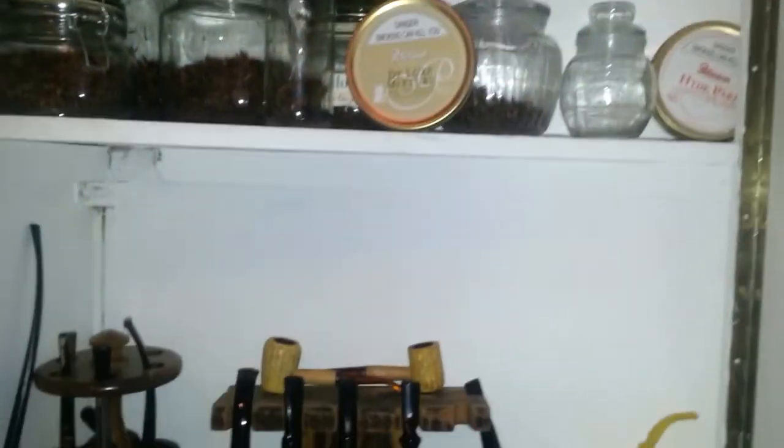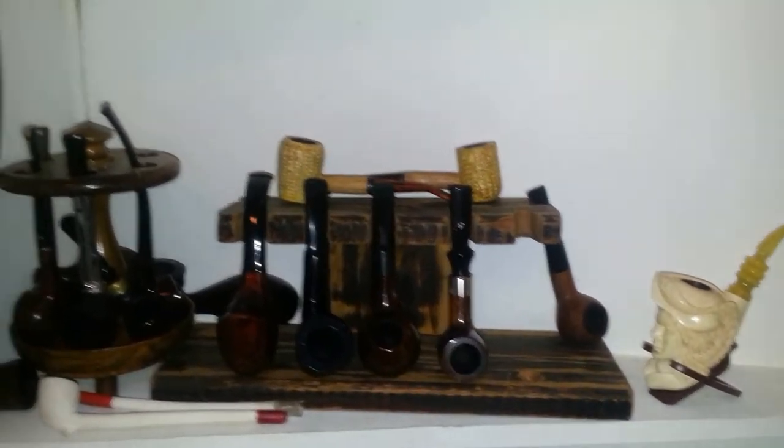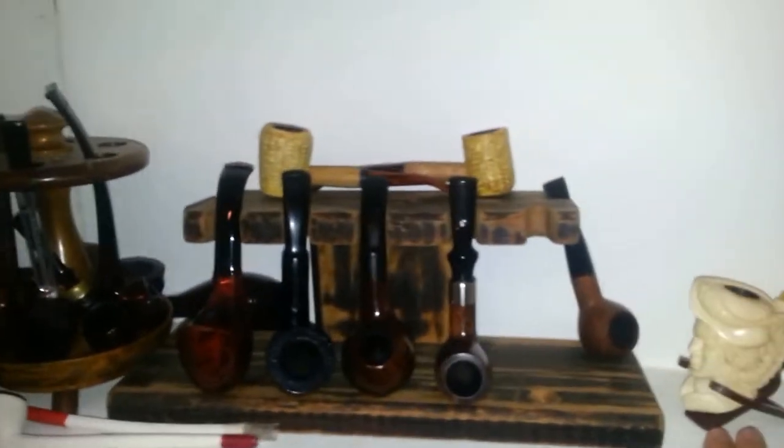Hi there YouTube, Leandro Wolves coming to you here from South Africa. I just decided to make a short little video about all my tobaccos, my tobacco equipment, my cello tobaccos and my pipe. I'm not going to be too slow, I'm going to take you through it a bit quick.